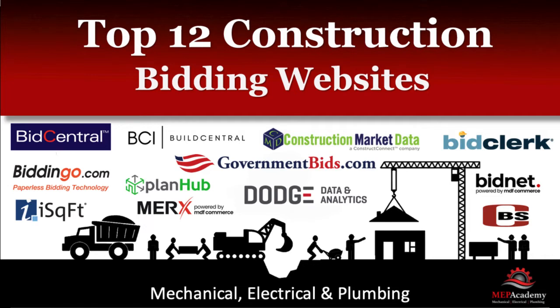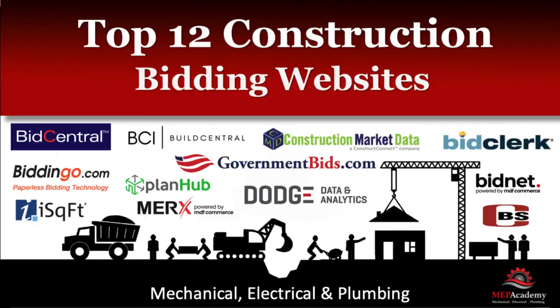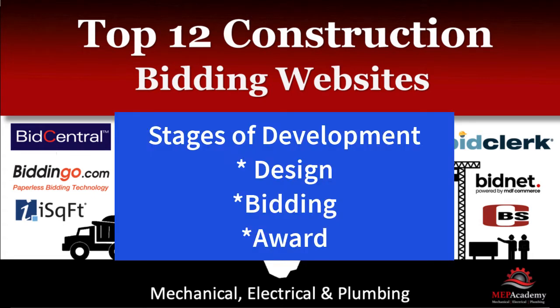Most of these sites are for commercial construction projects. If you're looking for residential work, then you can use a site like Angie's List or HomeAdvisor. The below websites are some of the best construction websites for bidding private or public commercial construction projects. The listings on these websites can provide notice of projects in various states of development, from design all the way through post-bid award.